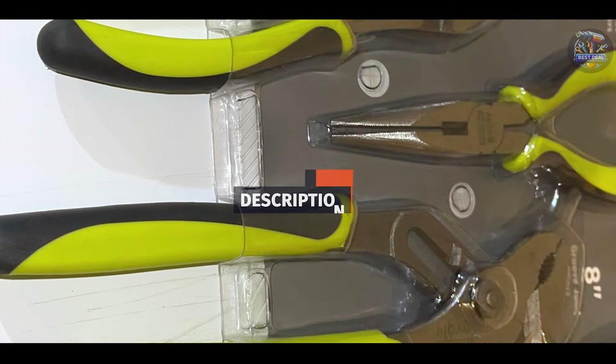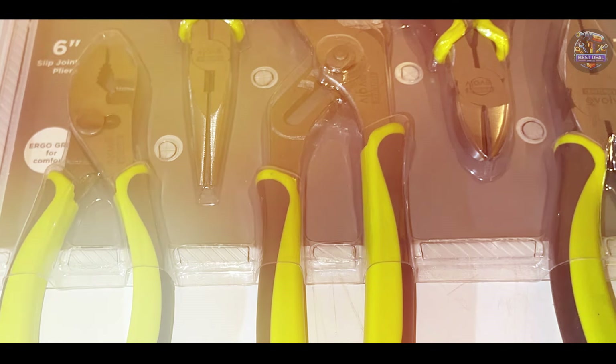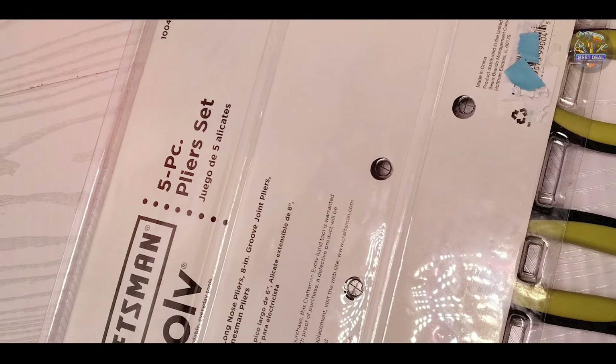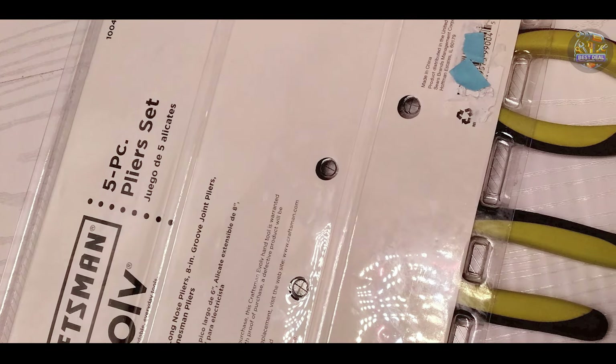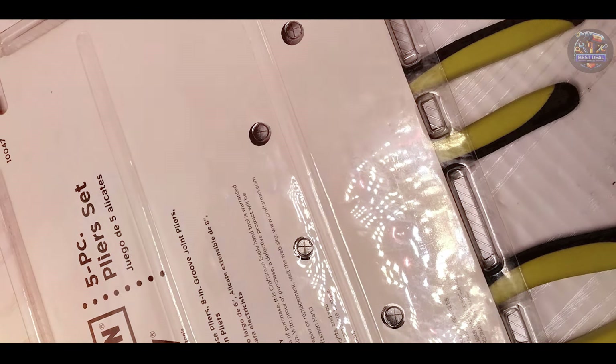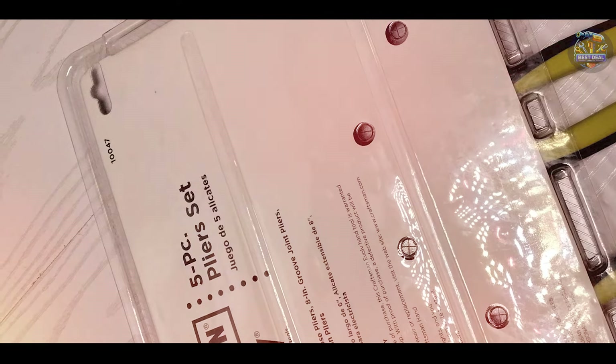The Craftsman Evolve 5-Piece Pliers Set includes 5 different pliers: slip joint, diagonal, long nose, lineman's, and groove joint pliers. Each plier is made from drop-forged steel for increased strength and durability. The handles are ergonomically designed with a comfortable grip to reduce hand fatigue during prolonged use.